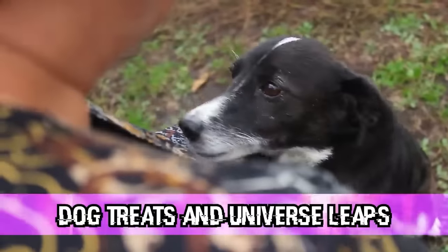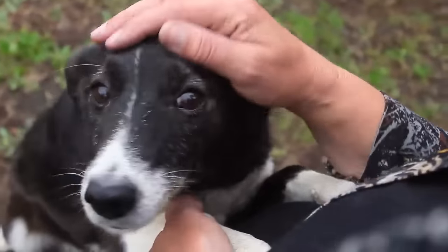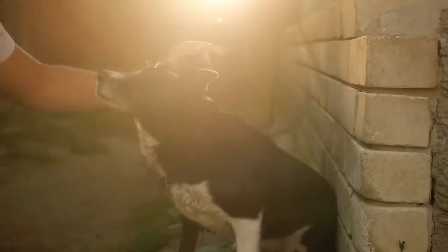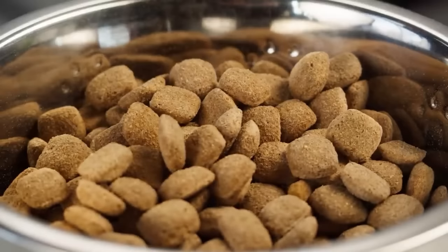Number two: dog treats and universe leaps. From username mememan42069. When getting ready to go to his brother's house, he packed his dog's toys, leash, two dog shirts, and treats. When he got to his brother's house he was looking for the treats and they weren't there — he vividly remembers putting them in the bag. When he got home, the treats were in the exact spots he'd picked them up from — they hadn't fallen out of the bag and no one had put them back because he lives alone. He thinks he may have slipped into a parallel universe where he didn't pack the dog treats.